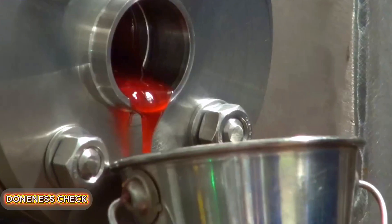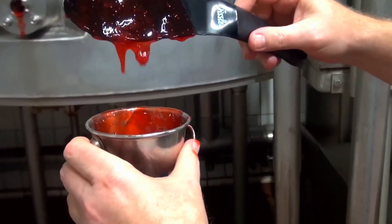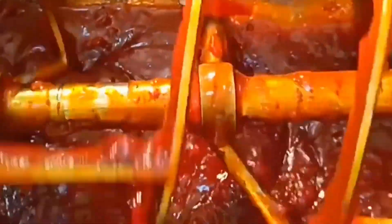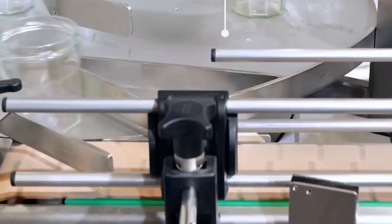Before filling begins, a readiness test is done. A small drop of jam is placed on a cold surface. If it holds its shape and gently gels, it's ready. If not, cooking continues. It's important not to overheat — preserving aroma and natural color is a key marker of high-quality jam.